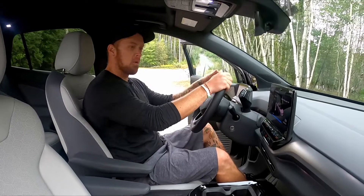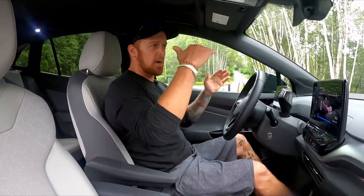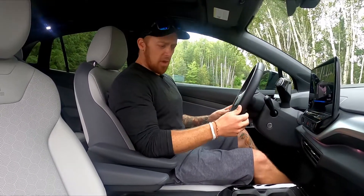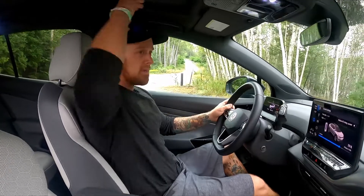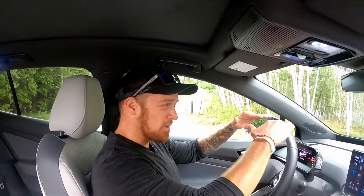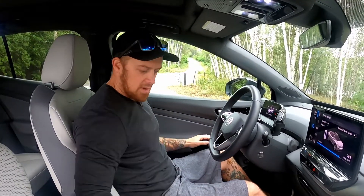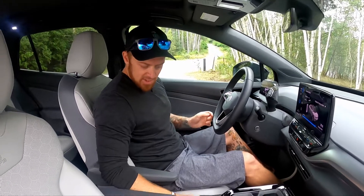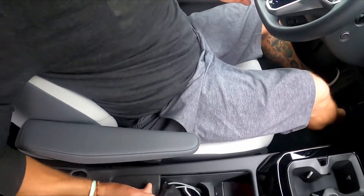At five foot ten, two hundred pounds, you feel like you're sitting in a crossover. It has a bit of a lower roofline — a coupe-like feel — but nothing is crowded or cramped. Headroom is quite decent despite that, and there's good hand storage. I really like the idea of having a concealed center console down here.